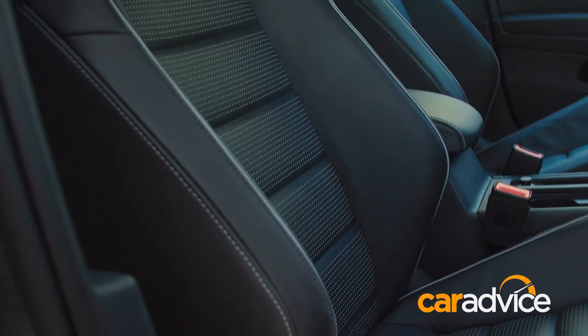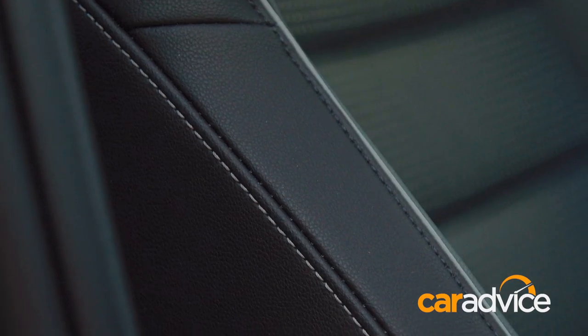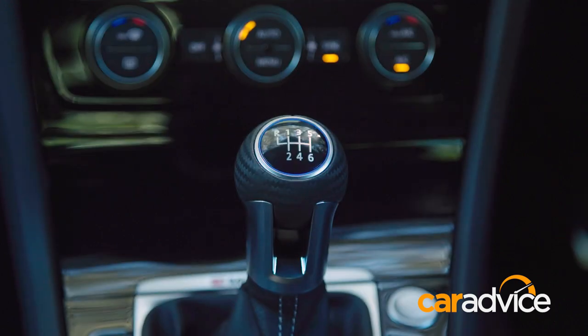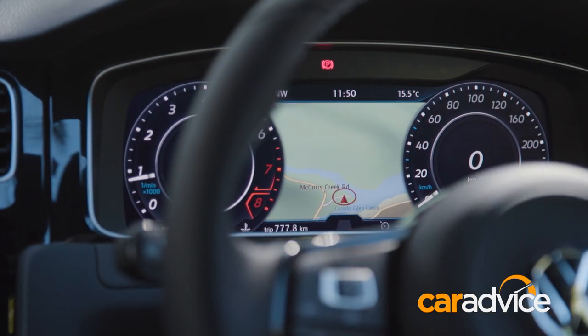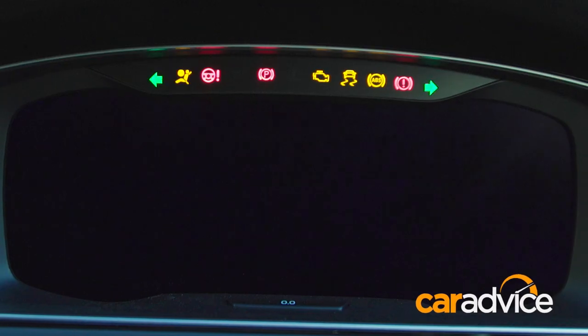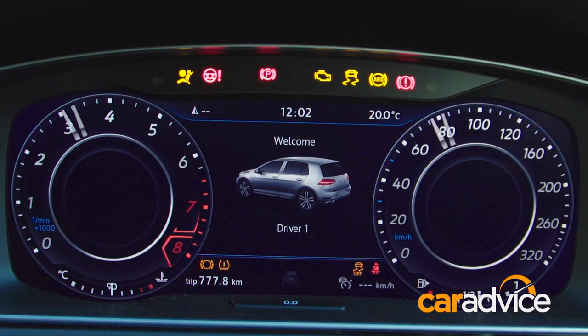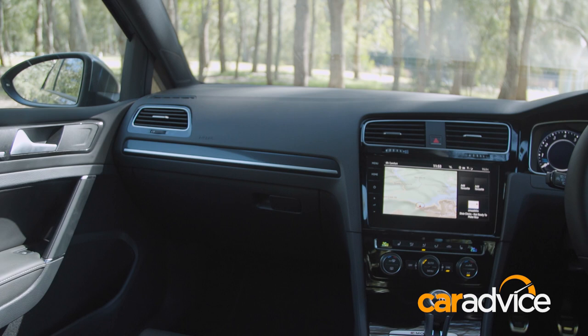That includes Vienna leather seats that are now standard rather than optional, helping to make buyers feel a little better about another minor price hike — to £52,990 for the manual, or £55,490 for the DSG variant. There's also the Active Info Display, a configurable digital instrument cluster that's based on sister brand Audi's virtual cockpit. It's not quite as cool either in name or operation, but it is standard in the R, where it's part of an option pack for the GTI.